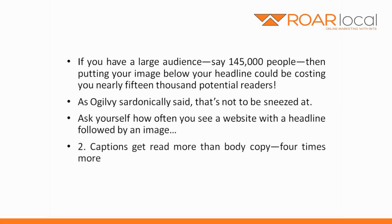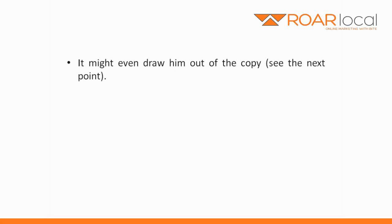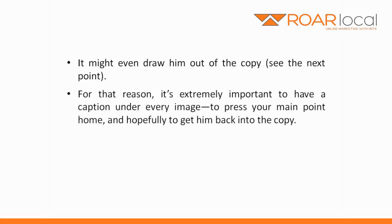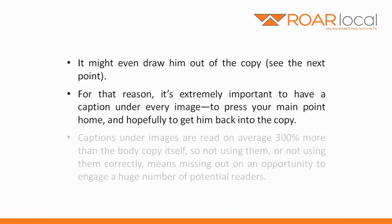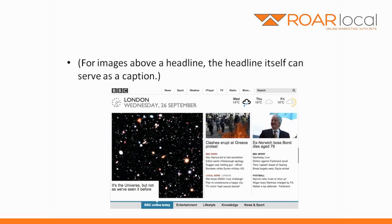Number two: captions get read more than body copy — four times more. An image placed somewhere in the middle of text draws the reader's attention more than the text itself. It might even draw him out of the copy, which I'll talk about in the next point. For that reason, it's extremely important to have a caption under every image, to press your main point home and hopefully get him back into the copy. Captions under images are read on average 300% more than the body copy itself, so not using them or not using them correctly means missing out on an opportunity to engage a huge number of potential readers. For images above a headline, the headline itself can serve as a caption.